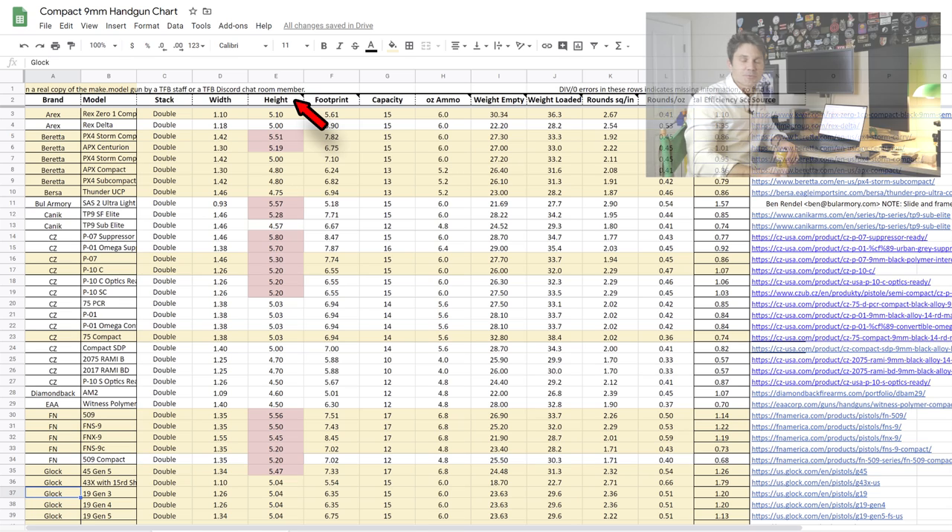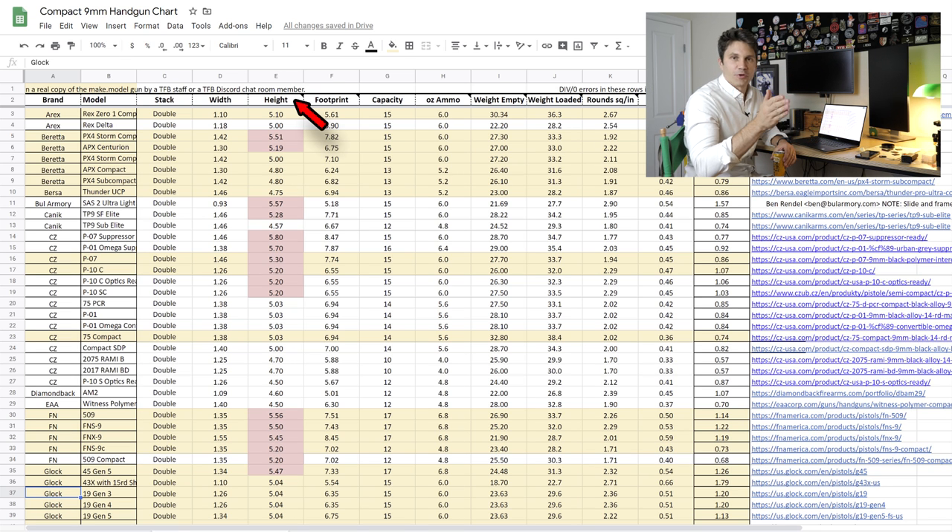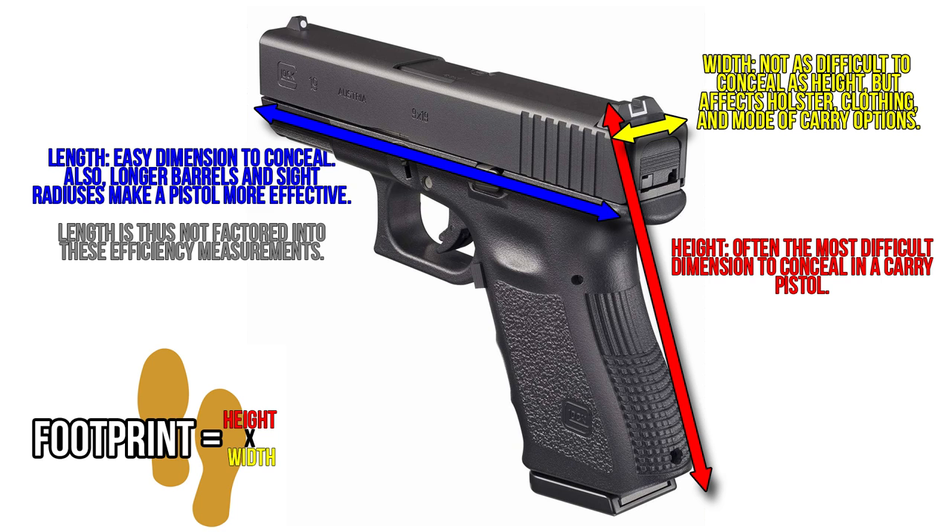Height is self-explanatory — how tall is the gun looking at it from behind. Footprint is the area of the gun: height times width — those are the only two factors I considered in efficiency. A lot of people ask why I didn't look at length or volume. Because that can be deceiving: you can conceal a gun with an inch longer barrel much easier than one with an inch longer grip. We wanted to emphasize the grip. Plus you have ancillary benefits from a longer slide — better ballistic performance, longer sight radius — and those guns are also penalized by weight anyway. At the end of the day, length is the least important factor, and I don't want to penalize guns for a dimension that's easier to conceal and makes the pistol better anyway.